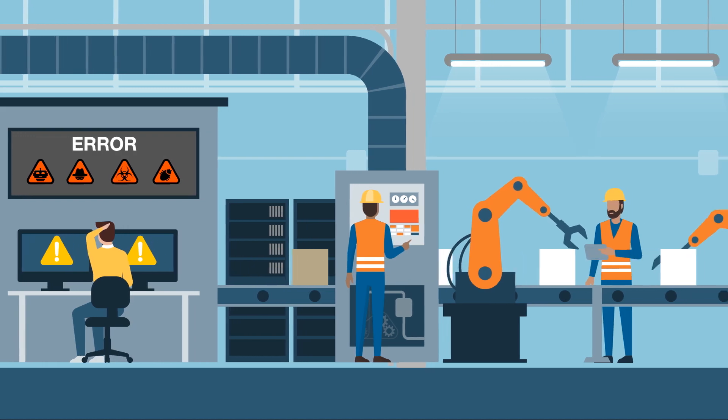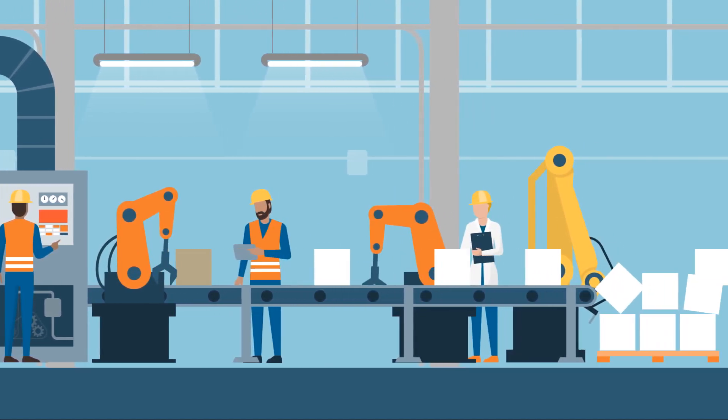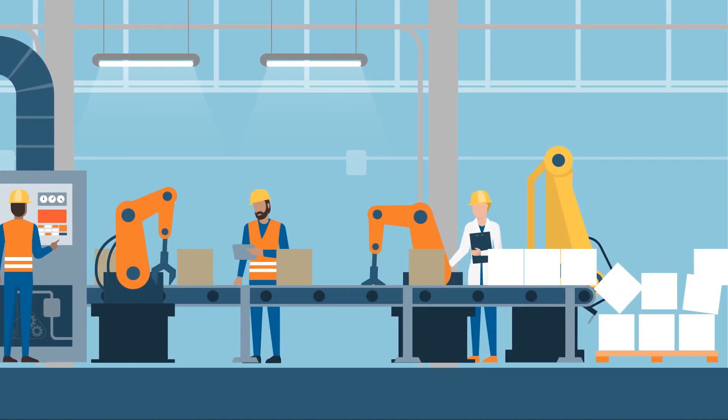A system crash on a manufacturing floor can stall production for hours and potentially cost a company millions in ruined product.